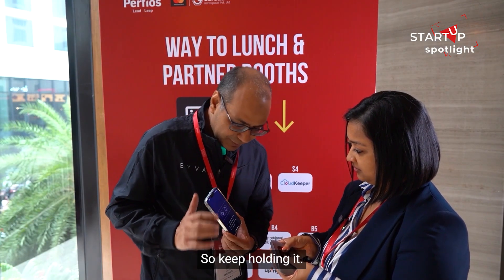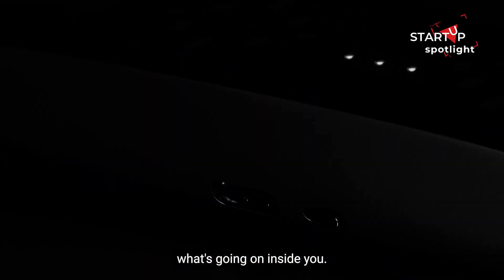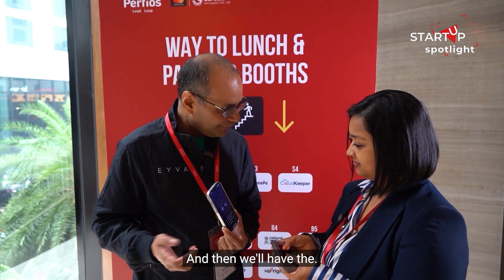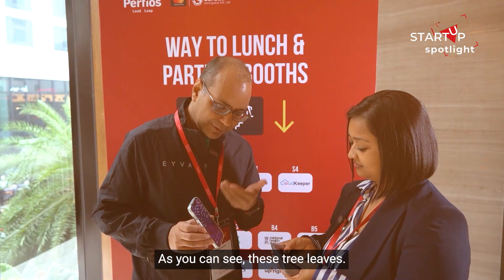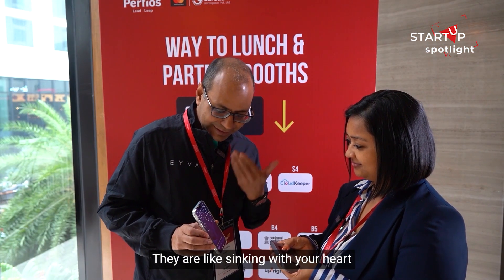Keep holding it while the gadget is trying to learn what's going on inside you. It will take 60 seconds and then we'll have the amazing results out. As you can see, these tree leaves are syncing with your heart.